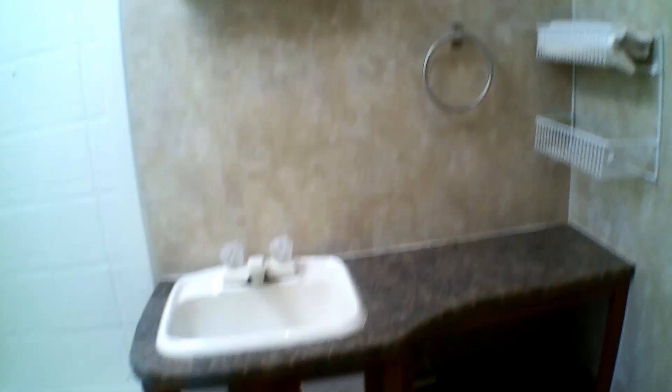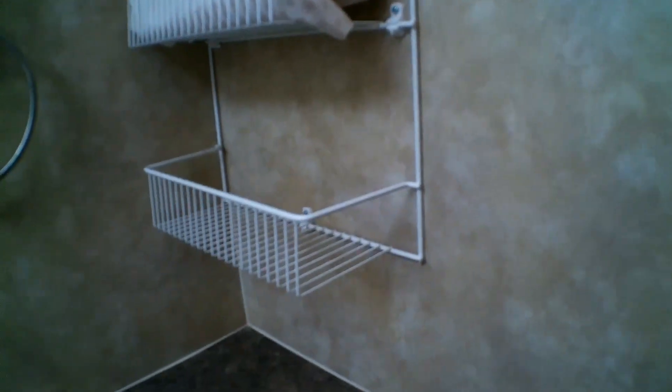We have the bathroom. Kind of a tub shower. Storage here. The toilet paper holder's there. We do have a medicine cabinet and a bunch of towel racks.